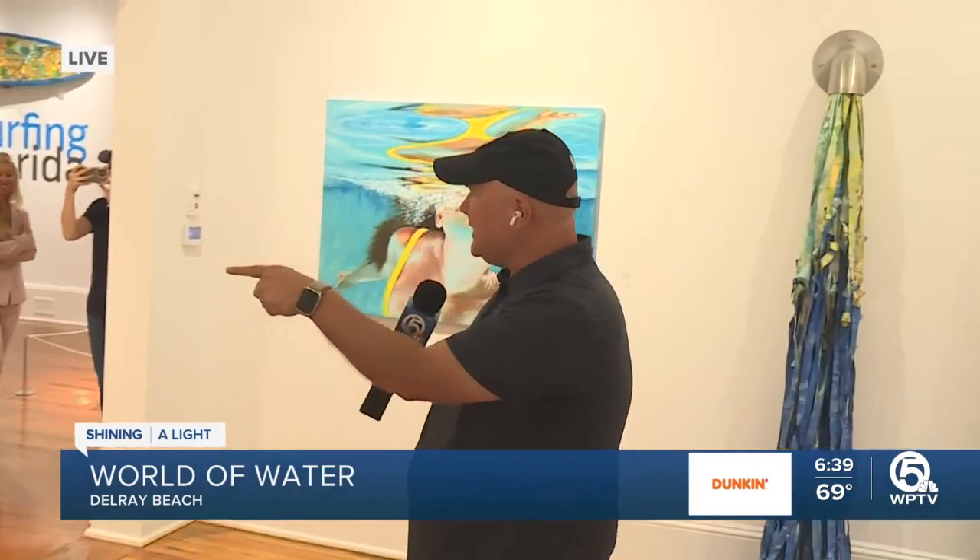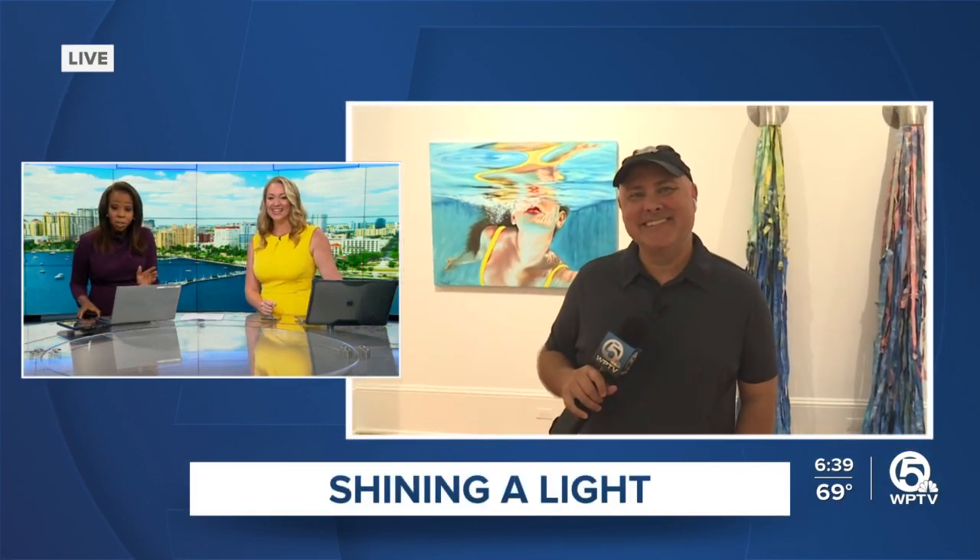This is a free exhibit. It runs through June 25th. Love it. We've got to get down there — no excuse not to. It's so on-theme, too, with all the rain this morning, that we have this whole water-themed art exhibit to enjoy. Very cool, T.A. Thank you.